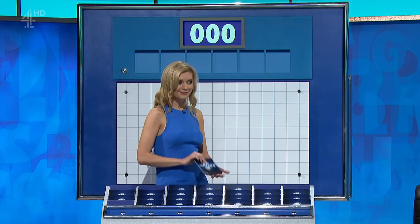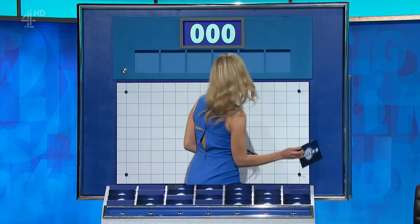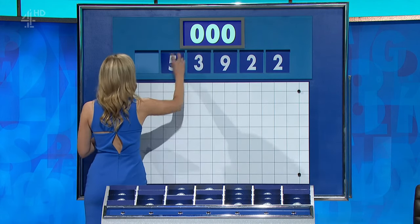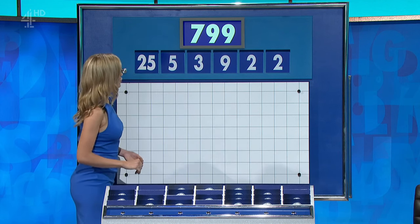And any other five, please, Rachel? Thank you, Ben. One large, five little to finish the day. And these numbers are: two, two, nine, three, five, and twenty-five. And the target: 799.